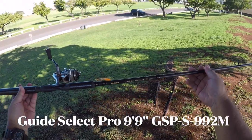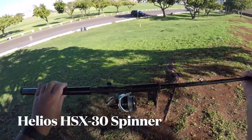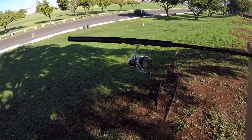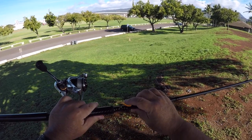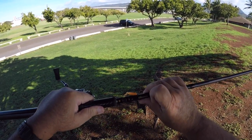So I got my Okuma Guide Select Pro — this is a 9 foot 9. Got my Helios 30. It's not really light line but 8 pound braid, kind of like my multi-purpose braid. Using a bait holder hook that has sickles on it to hold the grub. Hook is offset.